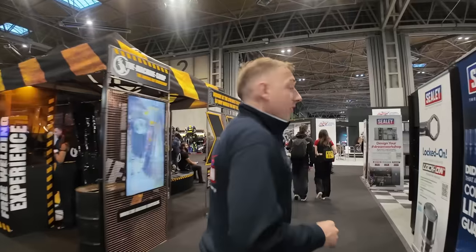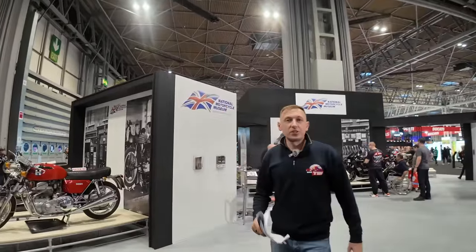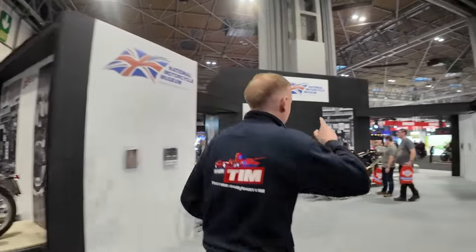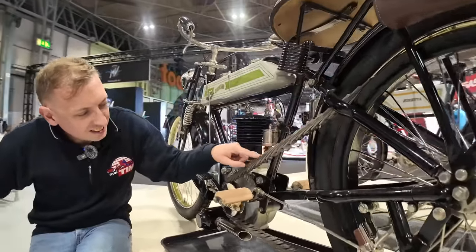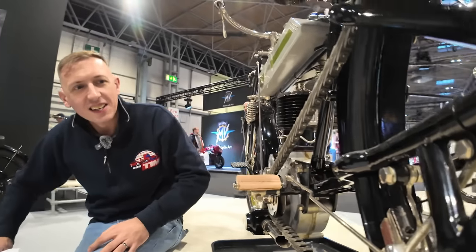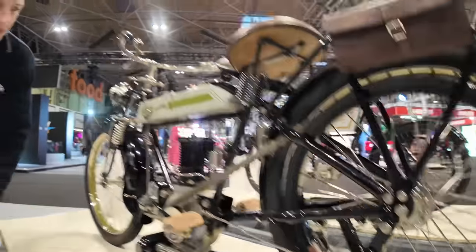If you carry on down past the Machine Shop you get to the National Motorcycle Museum, which is based literally two minutes away from the NEC. They've got some fantastic bikes on their stand including a 1903 and a 1911. Look at this 1911 Borough - look at the chain, actually leather riveted together. Look at the brakes - absolutely lovely.